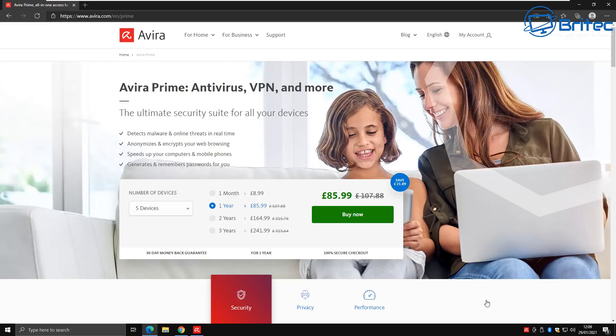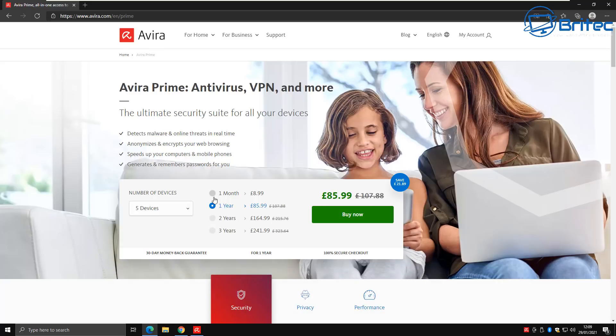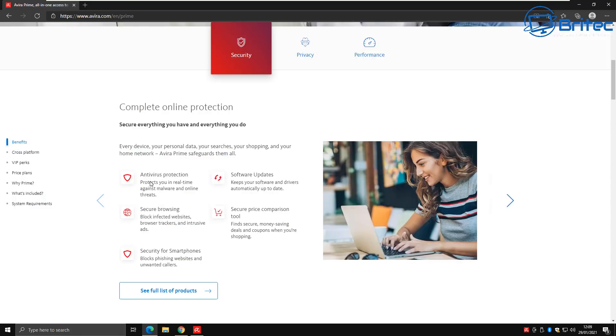Avira Prime is probably the only security program you'll need. It offers five devices for one year for £85.99, or up to 25 devices for one, two, or three years — or one, two, or three years for five devices, depending on how many devices you've got in your home.